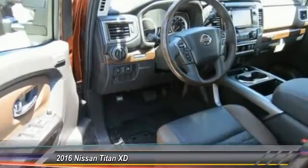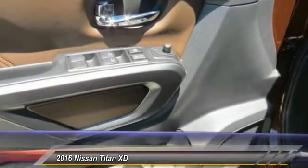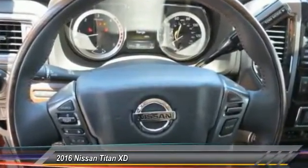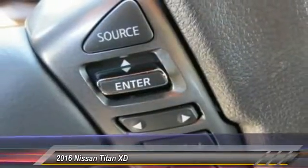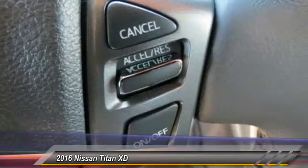Here are some of this vehicle's great options: four-wheel drive, navigation system, anti-lock braking system, power passenger seat, running boards, traction control, Bluetooth wireless data link for hands-free phone, air conditioning, front power steering, home link garage door opener.